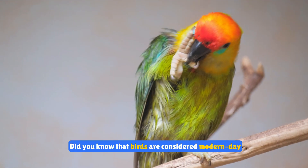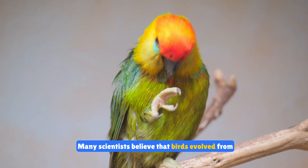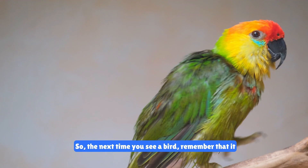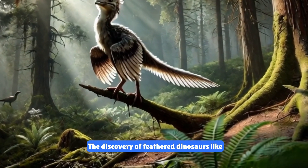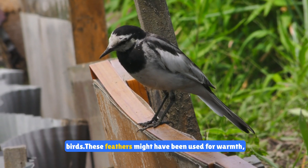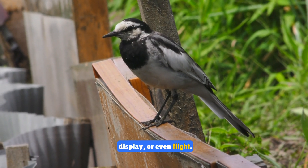Did you know that birds are considered modern-day dinosaurs? Many scientists believe that birds evolved from small feathered dinosaurs. So the next time you see a bird, remember that it has ancient roots. Some dinosaurs had feathers — the discovery of feathered dinosaurs like Archaeopteryx shows the close link between dinosaurs and birds. These feathers might have been used for warmth, display, or even flight.